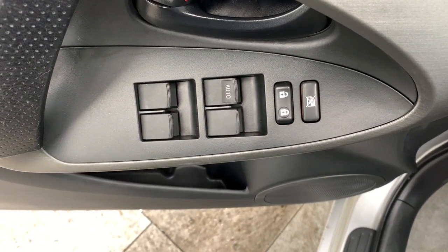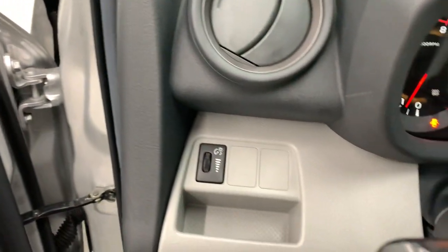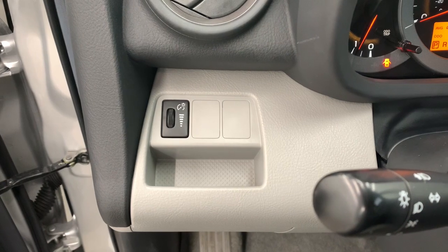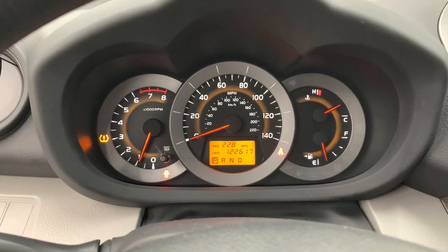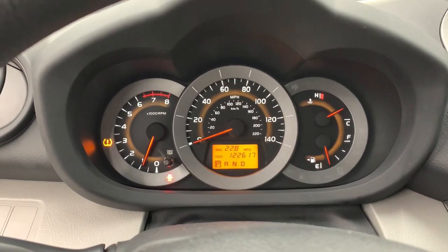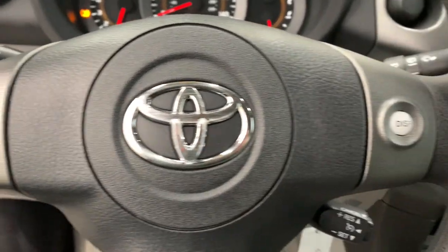These are just some of the great options this vehicle comes with: keyless entry, locking limited slip differential, rear spoiler, stability control, traction control, pass-through rear seat, intermittent wipers, passenger vanity mirror, variable speed intermittent wipers, and tire pressure monitoring system.